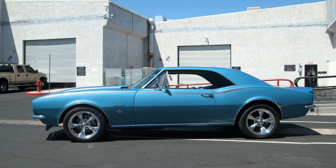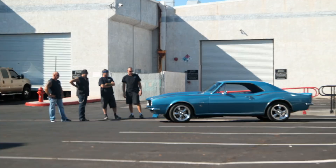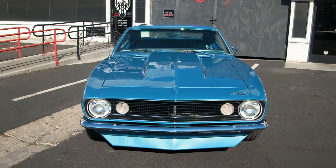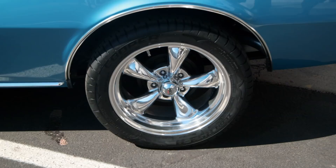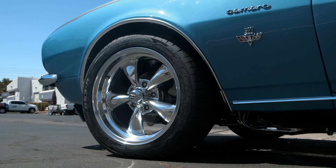67 Camaro — this particular one just takes me back to high school. Real classic look to it, but the color is stunning. That is the stock Marina Blue Poly. I'm hooked on those Cooper tires, 15-inch 295/50s. They do a modern setup now, you know — it updates the car and they're great.